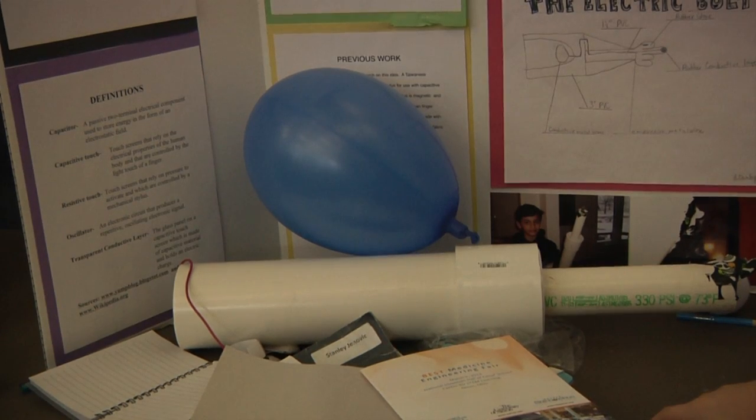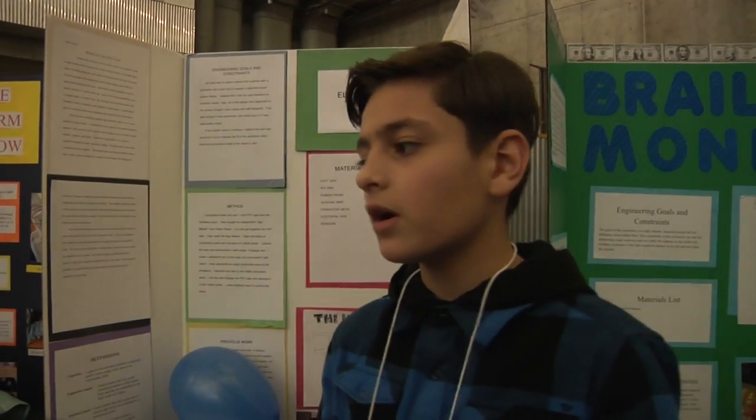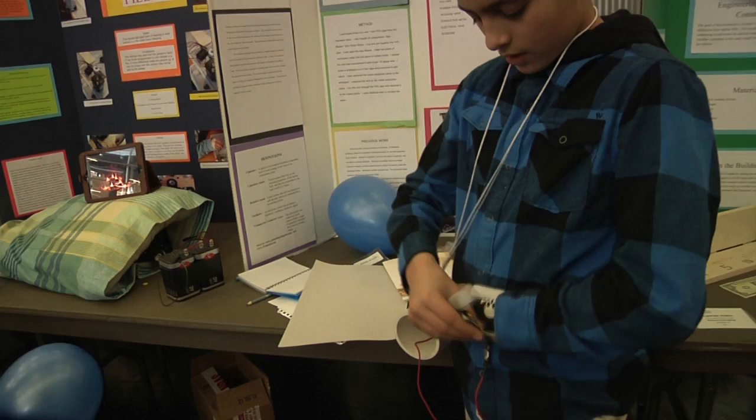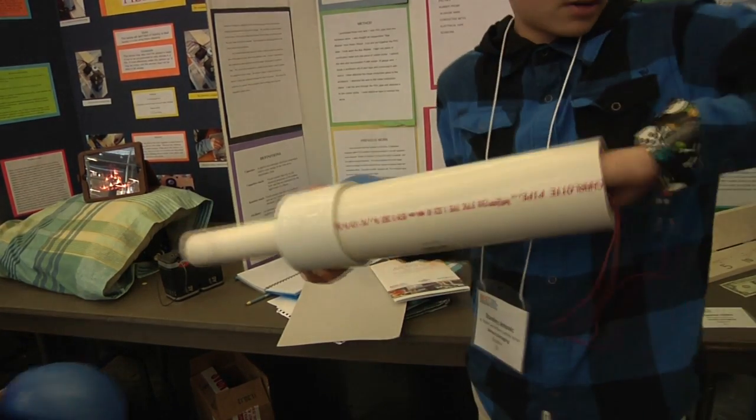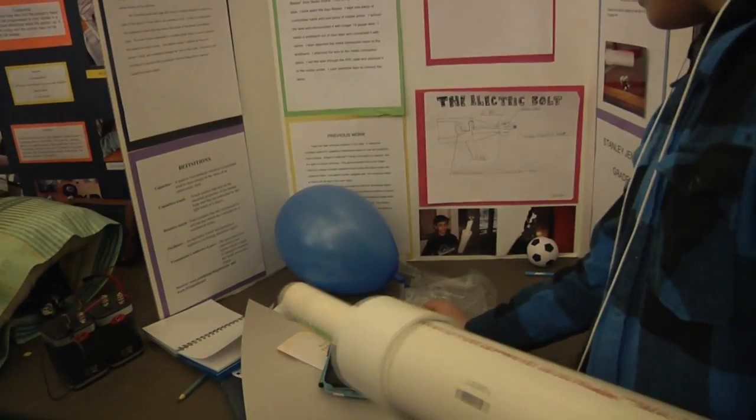There is an electric charge in your finger that allows you to use a touch screen device — it's nowhere else in your body, just your finger. And I invented the Electric Bolt. It is a device for people who have suffered the loss of one arm and are unable to use capacitive touch screen devices.